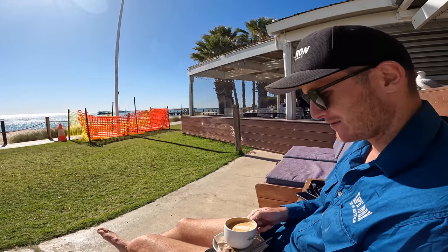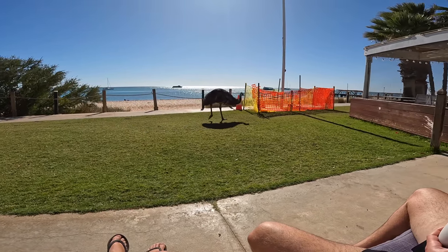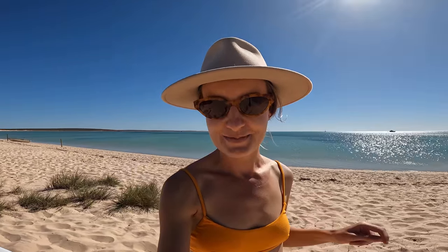Our R&R day is off to a good start - this emu wants my food! We've parked ourselves up at this beautiful little nook on the beach here at Monkey Mia. It's so beautiful, and we've just got the paddleboard ready to go. We're going to head out there and see if we can see some dolphins.